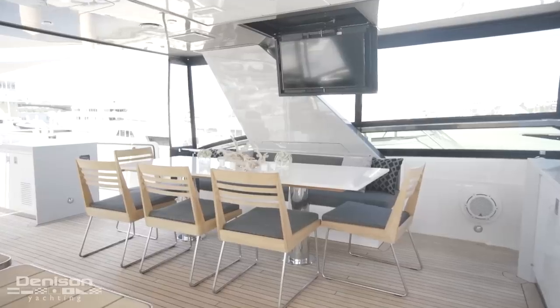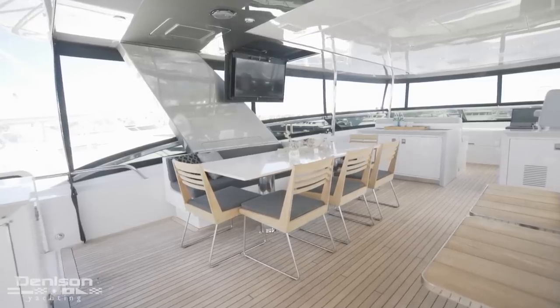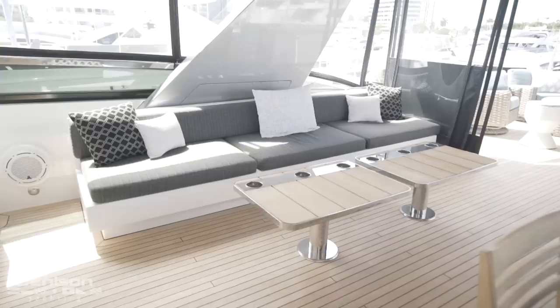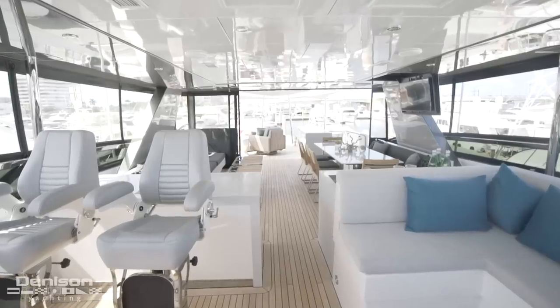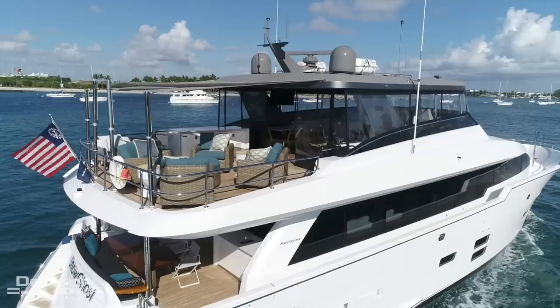Continuing aft on the flybridge, there's a large outdoor dining area that can seat up to eight guests. Opposing this dinette on the starboard side is a 12-foot long built-in sofa. The entire flybridge is covered with a hardtop coupled to a full enclosure with bridge air conditioning.